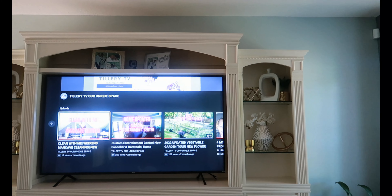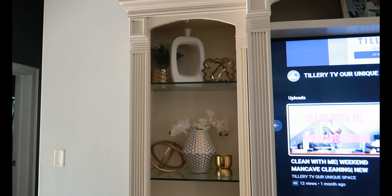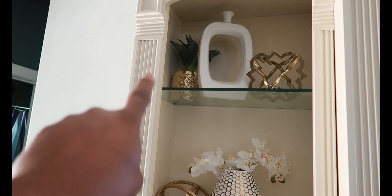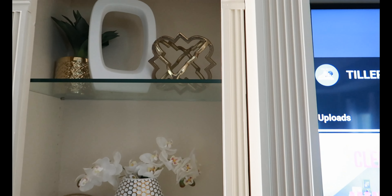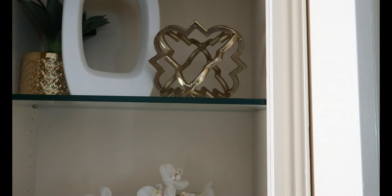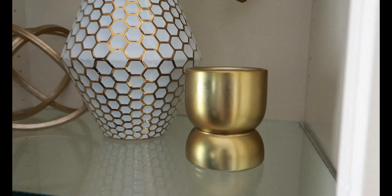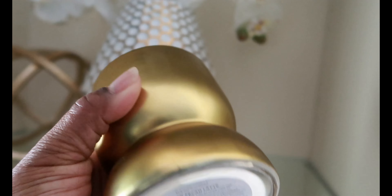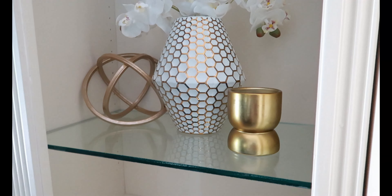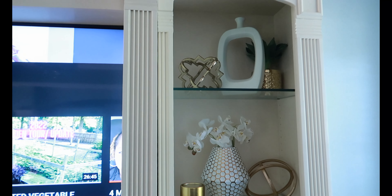Since our last entertainment center update video, I've only found a few more pieces. I added a Big Lots vase with greenery, and a piece from TJ Maxx that I thought would look good up there. There's also a little vase candle that I found at HomeGoods or At Home — I thought it would look really pretty there. Whenever I style anything in the entertainment center, I try to do the same thing on both sides.